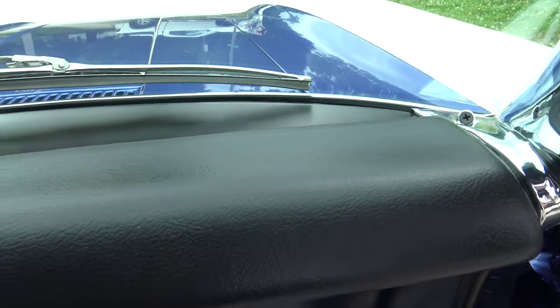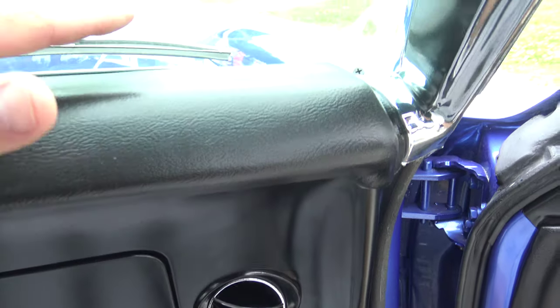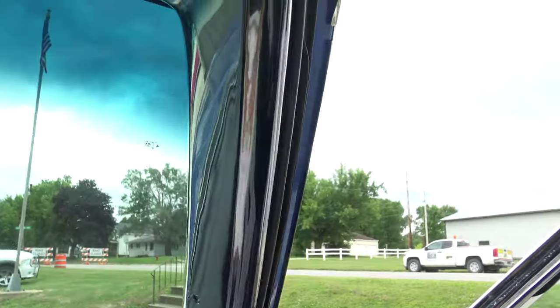We already went through the door jams. As far as even the top — the glass was all out — look at all this. All this chrome is all new. As we go to the top of the dash pad, it is perfect.